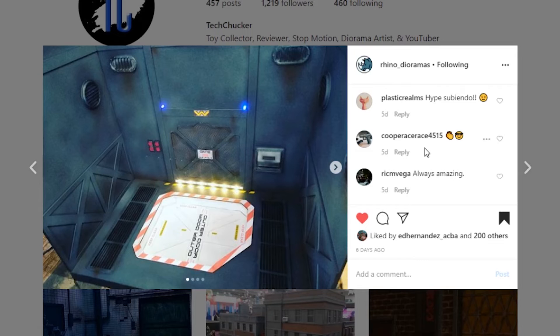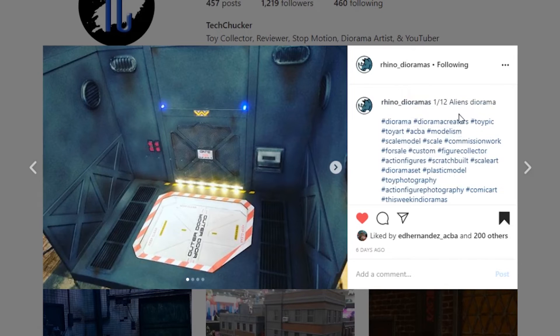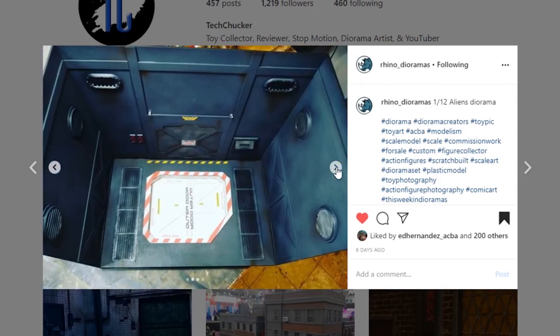This one's coming from Rhino Dioramas — check them out at rhinodioramas.com. They sell 3D printed items and dioramas as well. This is a 1/12th scale Aliens diorama. I love the paint work, the details all sculpted into this thing. These grates look awesome and the lighting is so cool. They just do amazing work. That door is super cool — awesome job again. Go check out rhinodioramas.com for your 3D printed needs.